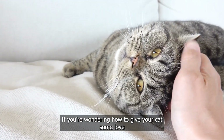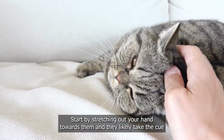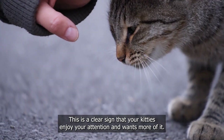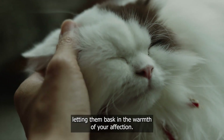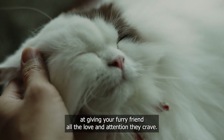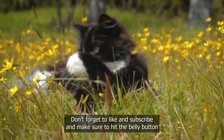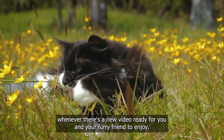If you're wondering how to give your cat some love and affection, start by stretching out your hand towards them and they'll likely take the cue and begin rubbing their nose or face against your hand. This is a clear sign that your kitty is enjoying your attention and wants more of it. So go ahead and stroke your cat gently, letting them bask in the warmth of your affection. With a little bit of patience and practice, you'll soon become a pro at giving your furry friend all the love and attention they crave. Don't forget to like and subscribe and hit that bell button so you can get notified whenever there's a new video ready for you and your furry friend to enjoy.